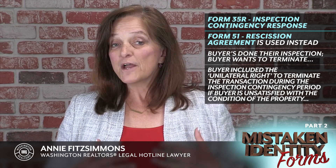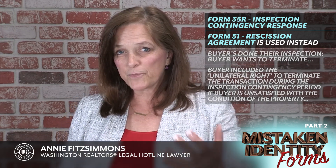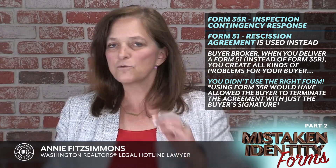When a buyer broker, instead of delivering the Form 35R, delivers a Form 51 rescission agreement, buyer broker, you create all kinds of problems for your buyer. Because although your buyer had a unilateral right — with buyer's signature only — to terminate the transaction, you didn't use the right form. And because you used a Form 51 rescission agreement, your buyer has not terminated the transaction. All that your buyer has done is ask the seller if seller will agree to rescind the agreement.